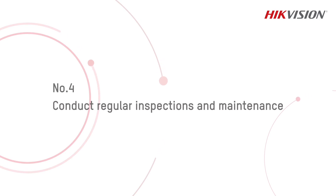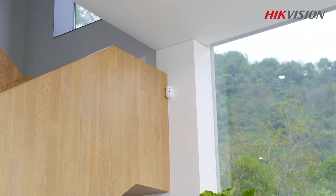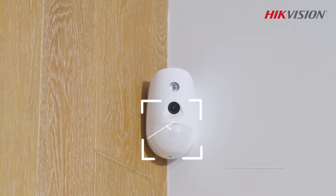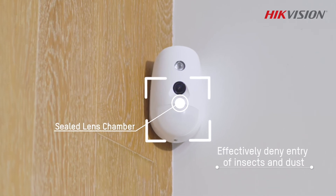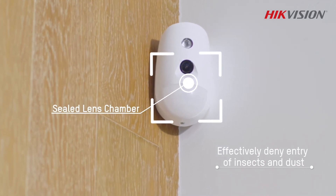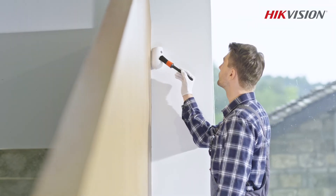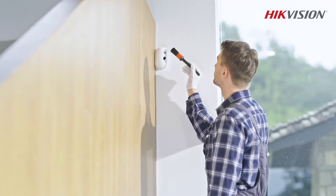Number 4: Conduct regular inspections and maintenance. Insects and dust getting into motion detectors will probably result in high false alarm rates. The sealed lens chamber design can effectively reduce this from happening. However, we suggest conducting regular inspections of the detector status and performing any necessary maintenance regularly.